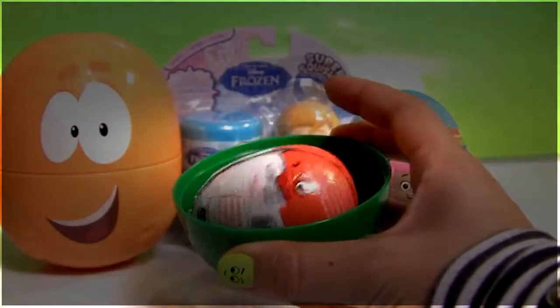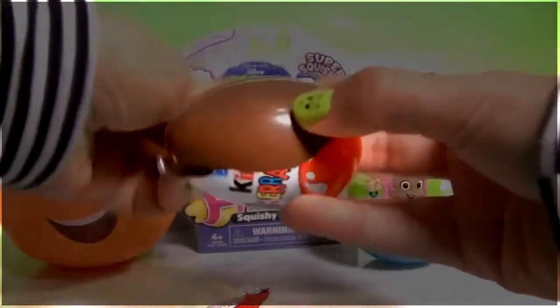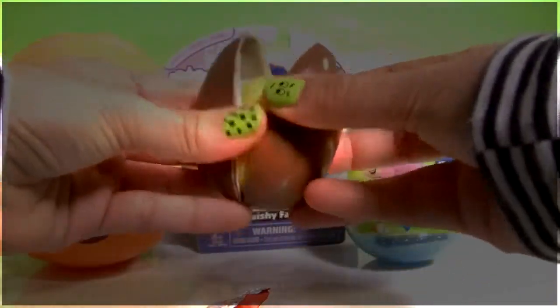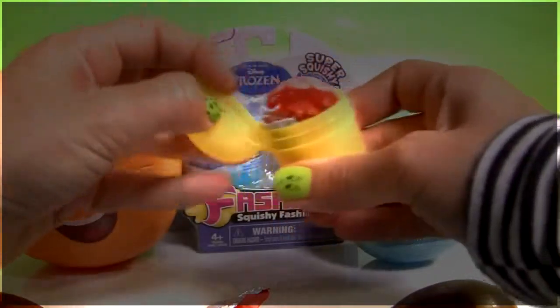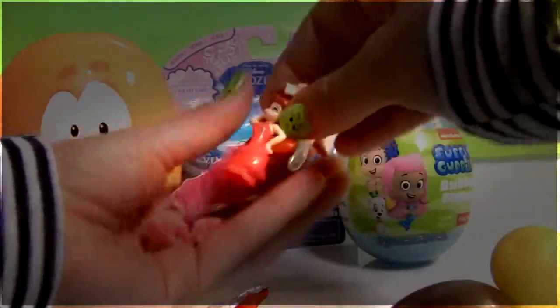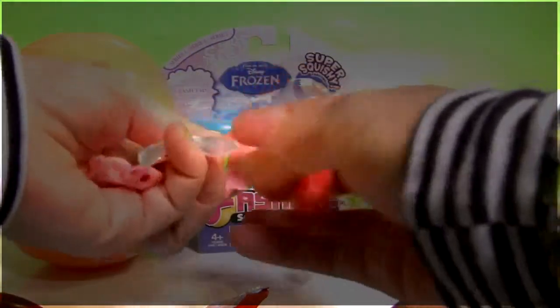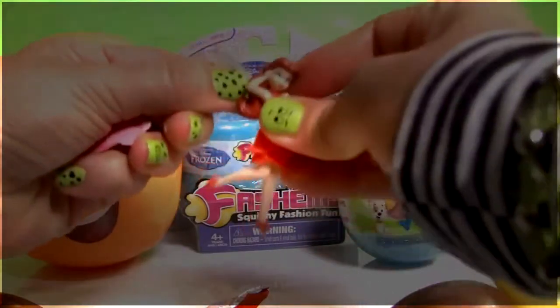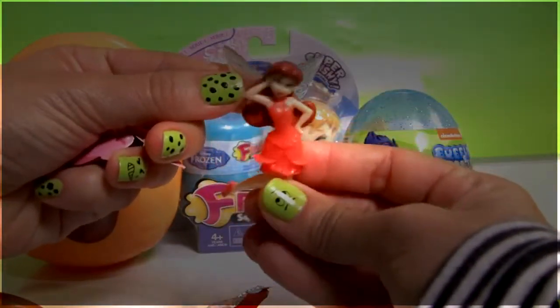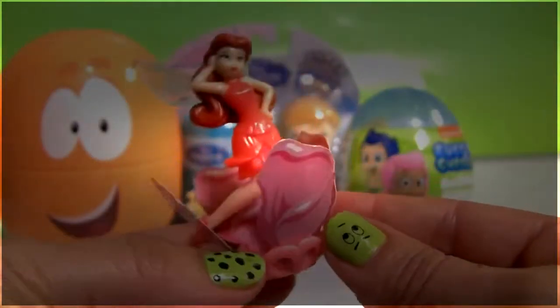Now here's Gilly. And here we have a Kinder Surprise — delicious Kinder Chocolate. And what's this? A Fairy. Her name is Rosetta. Let's give her the little wings. She also came with a flyer, and this shows you how to build her little flower. Rosetta looks so beautiful.